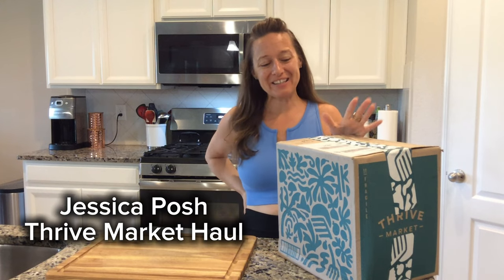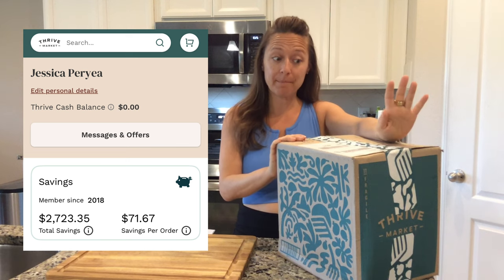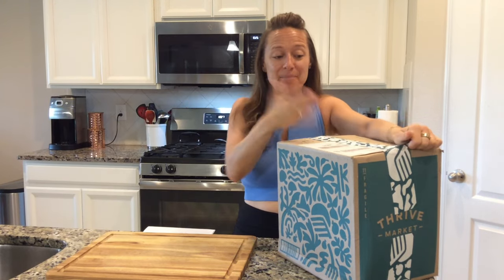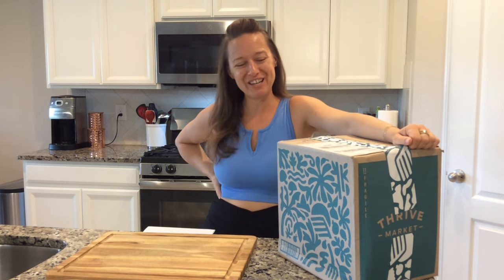Hey everybody and welcome back to my channel. I've been a member of Thrive Market since 2018, so this is a totally unsponsored review. This is just a regular order that I made and I thought I haven't done a Thrive Market haul in a long time, so I wanted to share it with you.